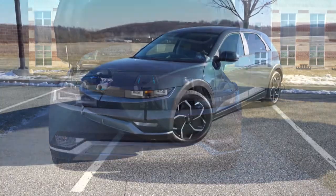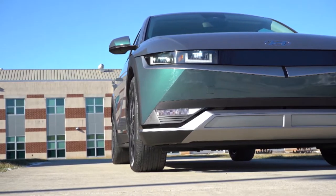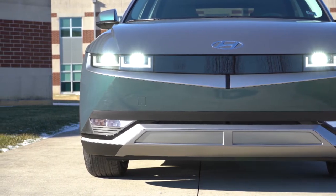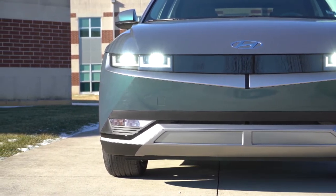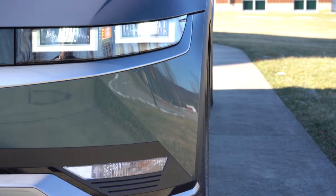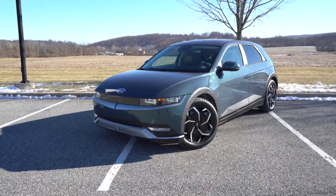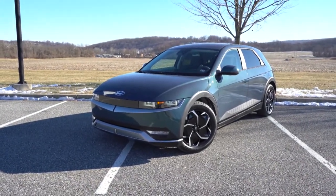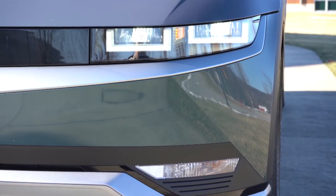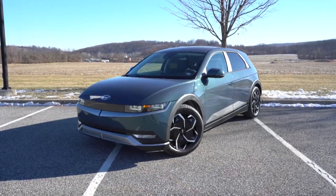Pixel-inspired LED headlights come standard with automatic high beams — when a vehicle approaches in the opposite direction they automatically dim to low beams and bump back up when the vehicle passes. The SEL and Limited get full LED headlights. There are LED daytime running lights, available signature lighting below the front grille, active grille shutters that assist with airflow and help cool the batteries, and available front parking sensors.